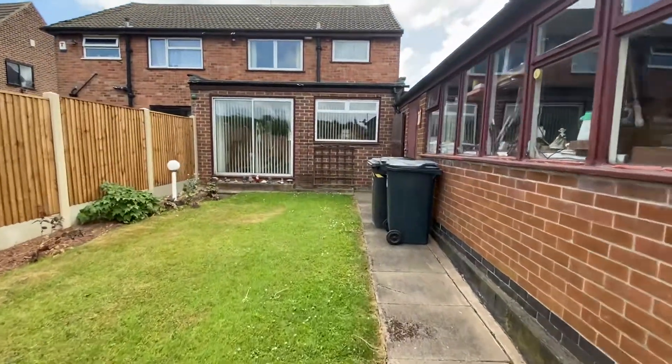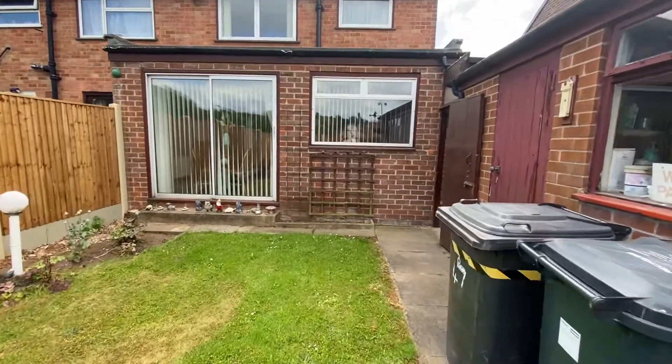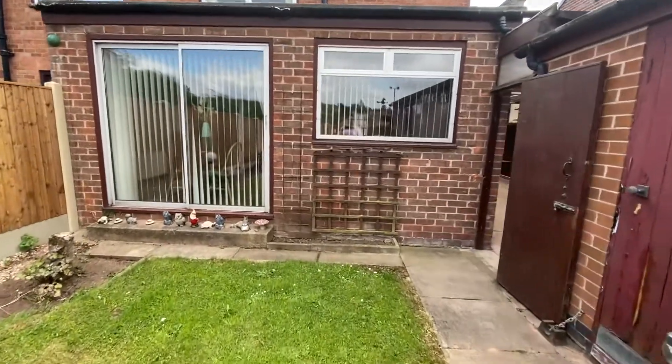A good property in a popular location, close to bus routes that are really handy for Arnold and the surrounding areas, which should prove popular with the family marketplace.